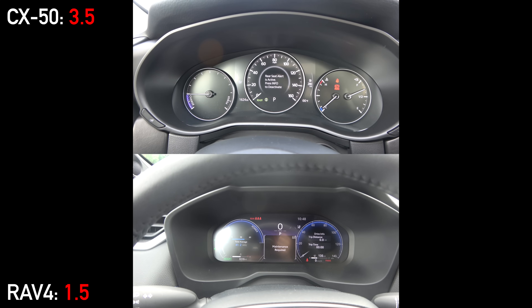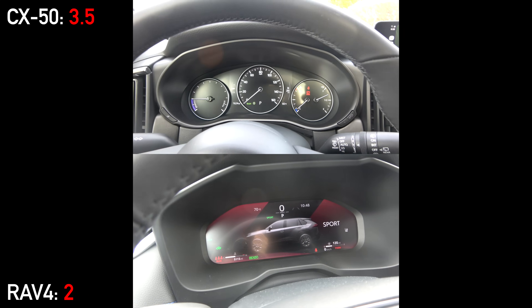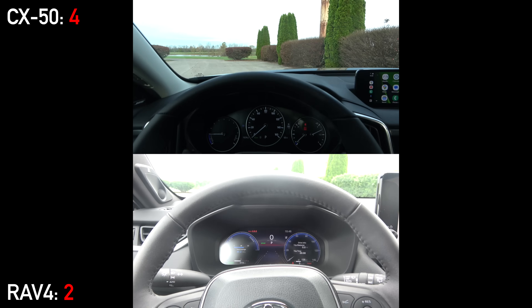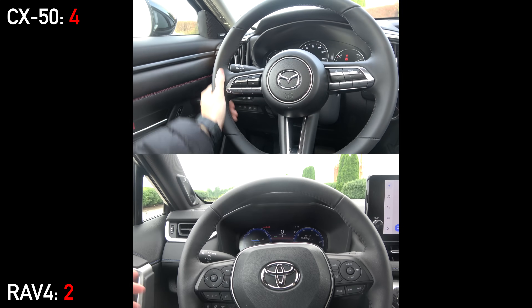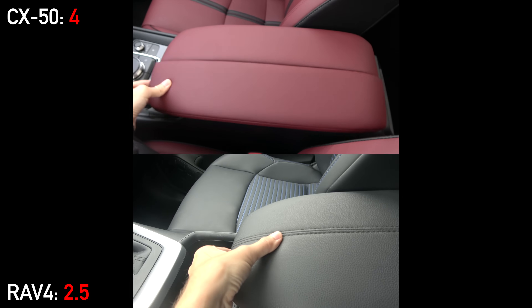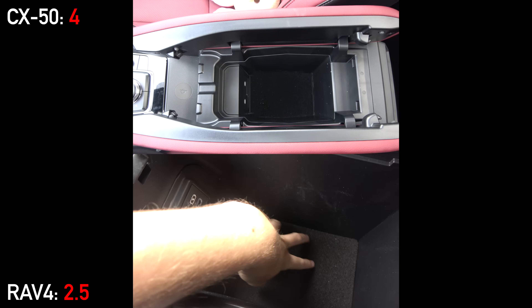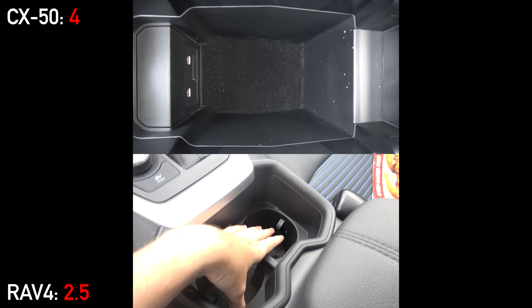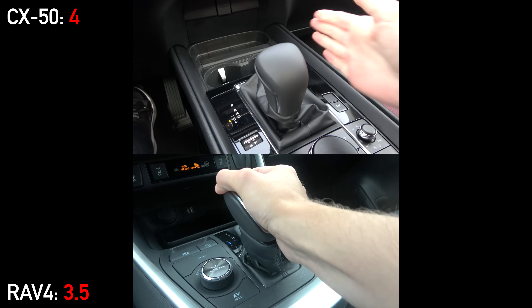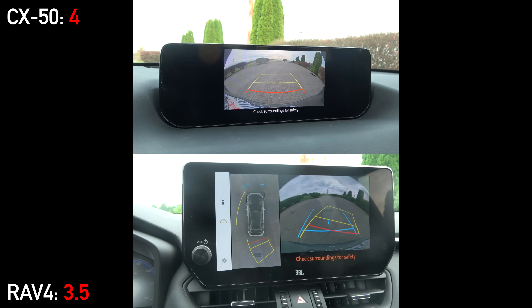After startup, you'll see a partially digital gauge cluster on the Mazda and a fully digital cluster on the RAV4, which gives you more customizability. The CX-50 fights back with a premium head-up display in the windshield, which is not available on any version of the RAV4. Both have leather-wrapped steering wheels with manual adjustment and rain-sensing wipers, although the Mazda does not have steering wheel heating. For storage, the RAV4 emphasizes maximum utility — its center console is larger, the front storage cubby more versatile, and it has a special storage shelf in front of the passenger. They actually share the same exact shifter. When in reverse, the RAV4 gives you a 360-degree camera system, while the Mazda only gives you a basic camera with fixed lines — they don't include a 360 camera unless you buy the more expensive turbocharged model.